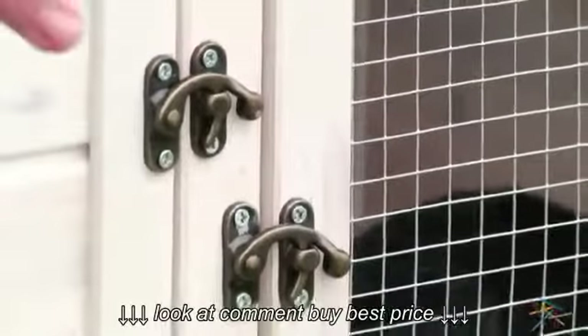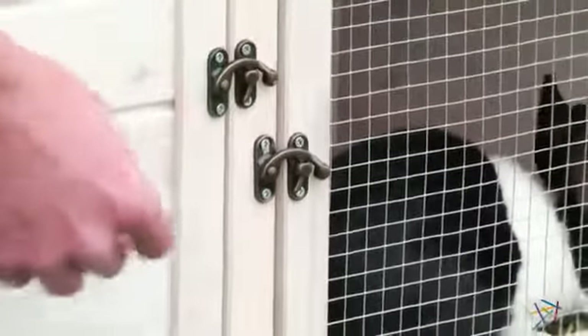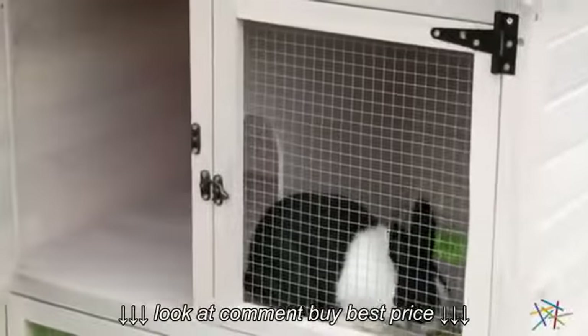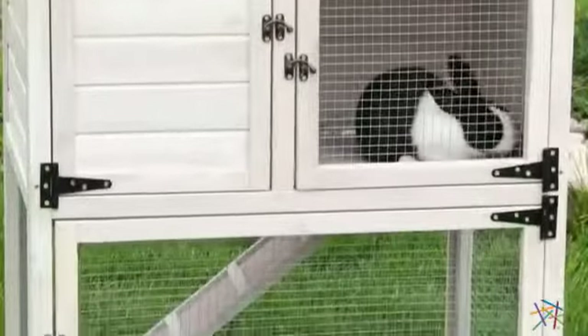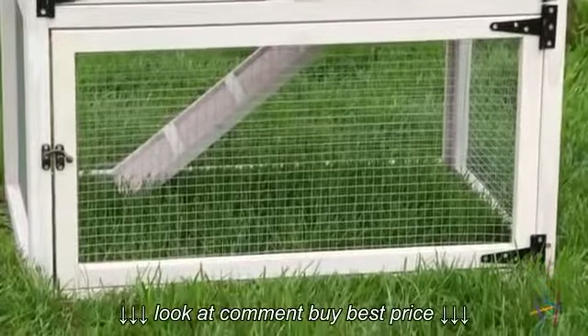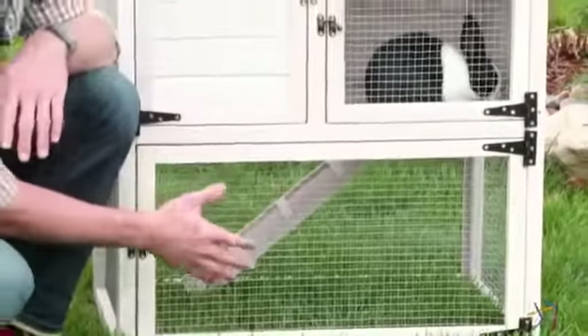As you can see, the front has three doors that offer easy access to your bunnies, plus each is equipped with a lock so you know they'll stay secure. Your furry friends will appreciate the two spacious rooms on the upper level, and they'll really love the open air run located below, which allows them to stretch out and enjoy a natural habitat. And they'll have no problem getting between the two areas with the convenient ramp.